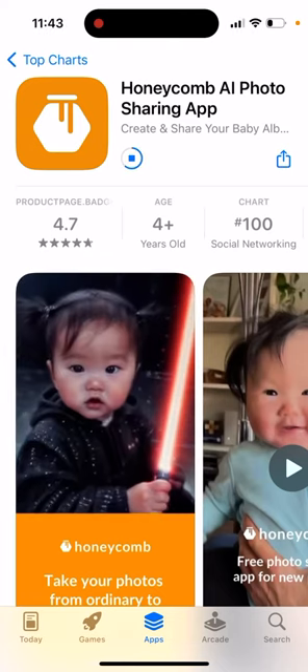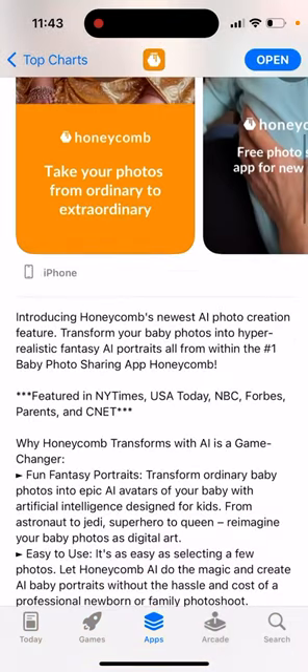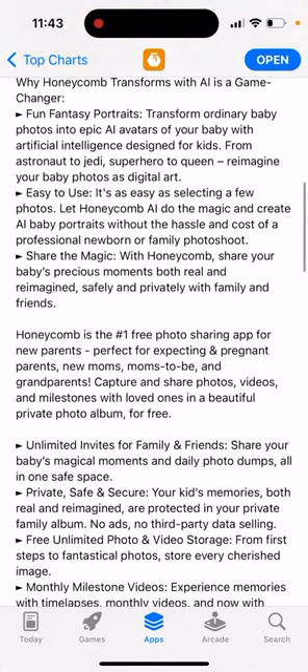Create and share your baby album, generated by AI. Transform your baby photos into hyper-realistic fantasy AI portraits, all from within the number one baby photo sharing app, Honeycomb.